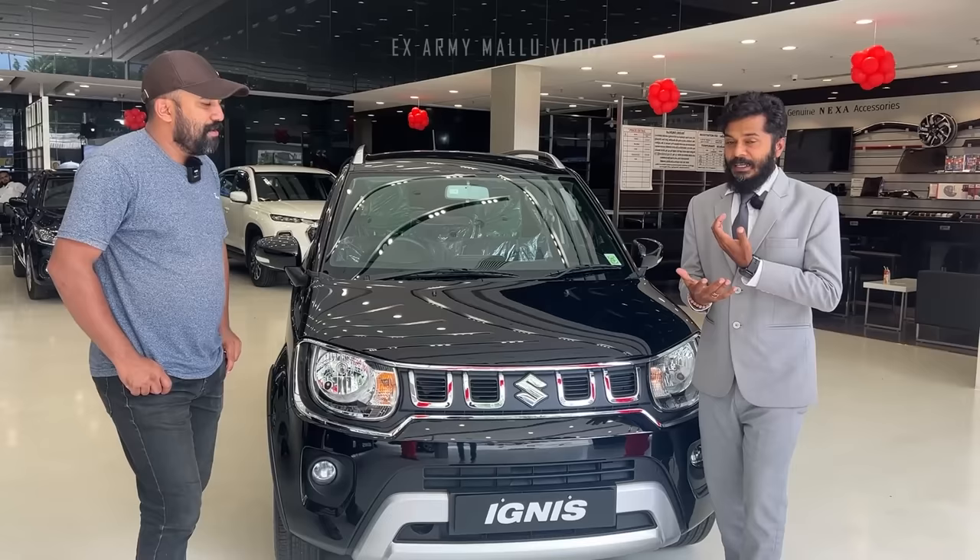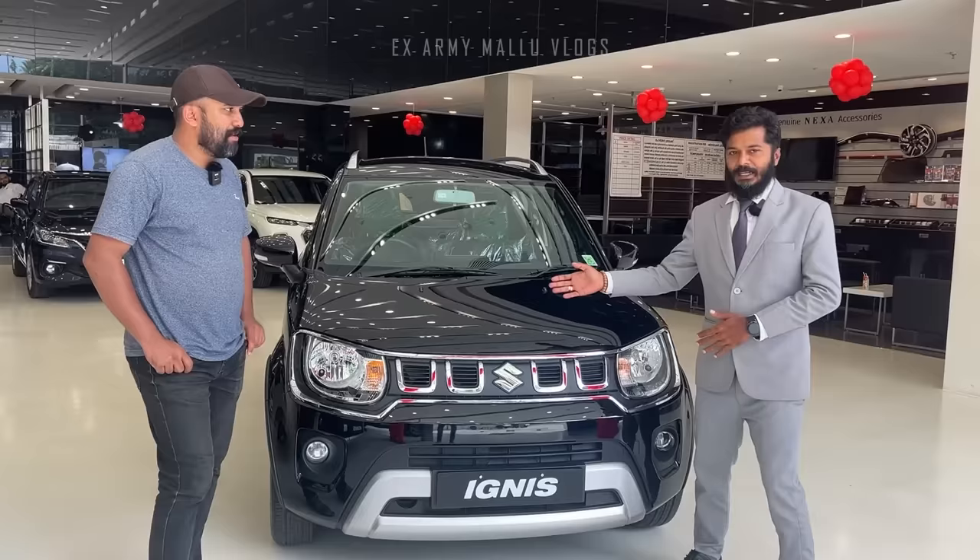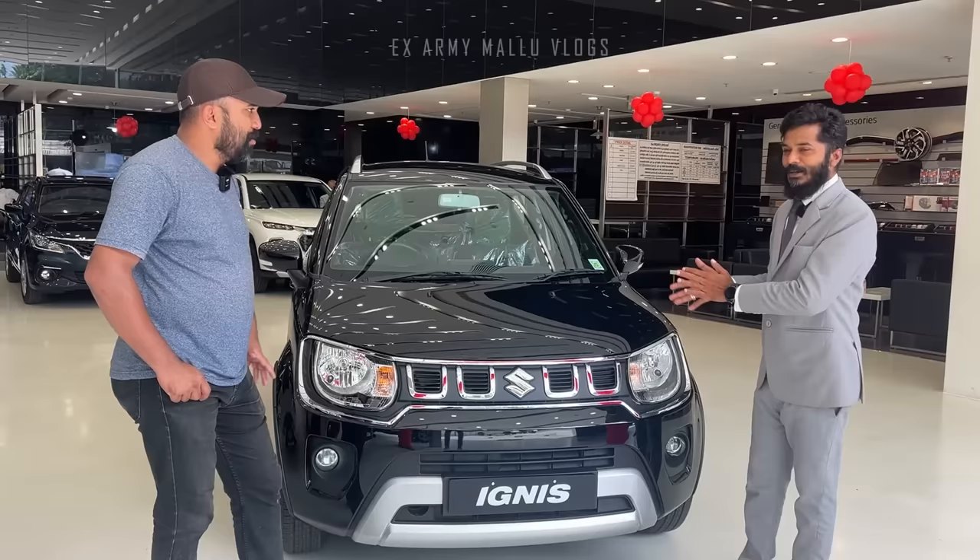Because the compact SUV has tire size, ground clearance, body quality, performance, and comfort — all of them together make it a true compact SUV.